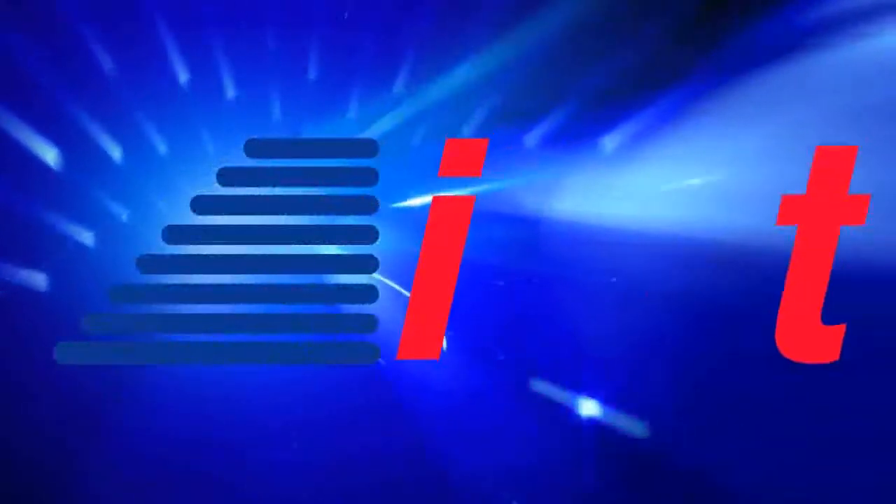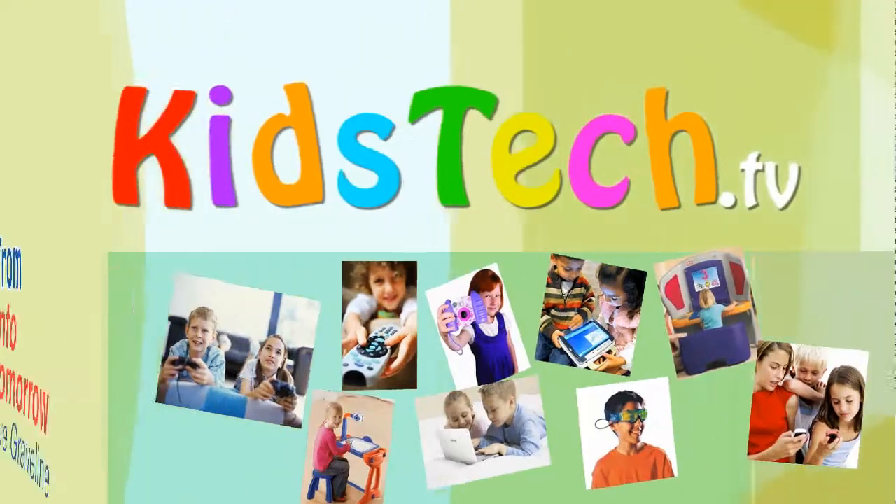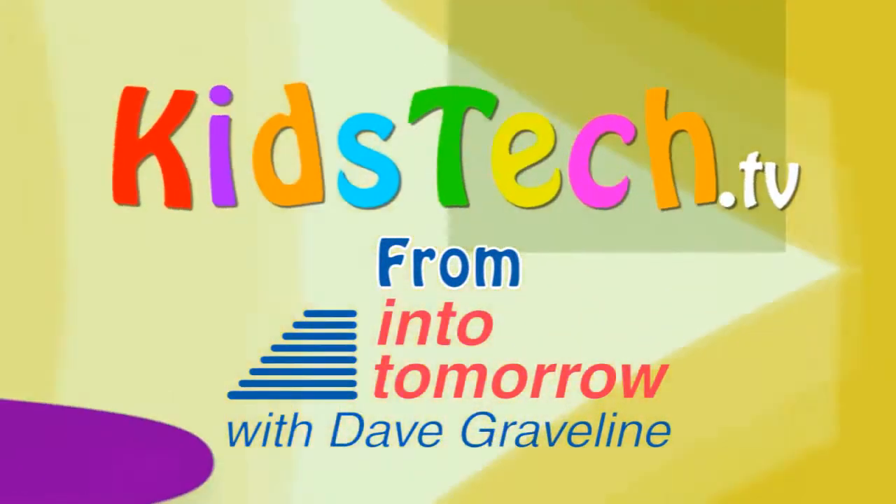From Into Tomorrow, this is an ITTV special report. Hey everyone, it's Caitlin. I'm here at Jungle Island in Miami, Florida. We're checking out a lot of cool things here, such as the orangutans and how they're using the iPads. Check it out!